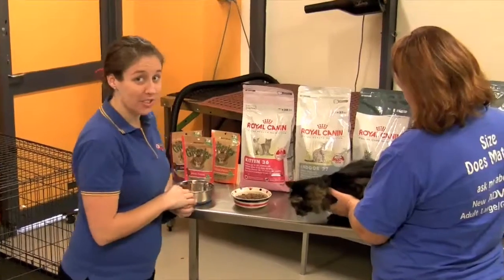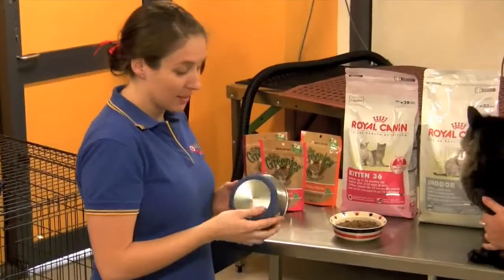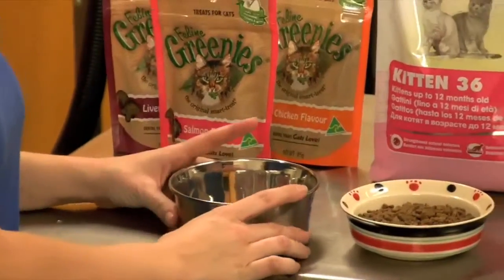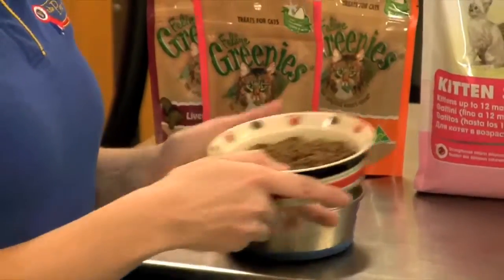When feeding your cat it's important to choose the correct bowl. We have a few different ones to show you. There's a stainless steel with a non-slip bottom, which is important when you're feeding your cat so the bowl doesn't move. We've got your ceramic dishes which are easy to clean and they don't absorb any smells.